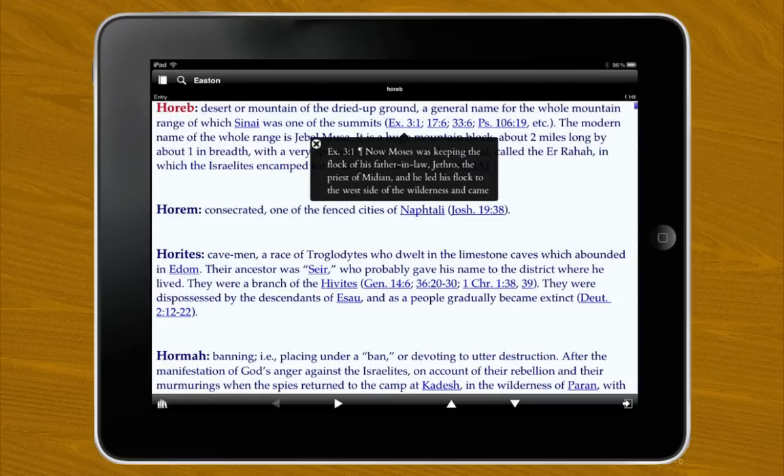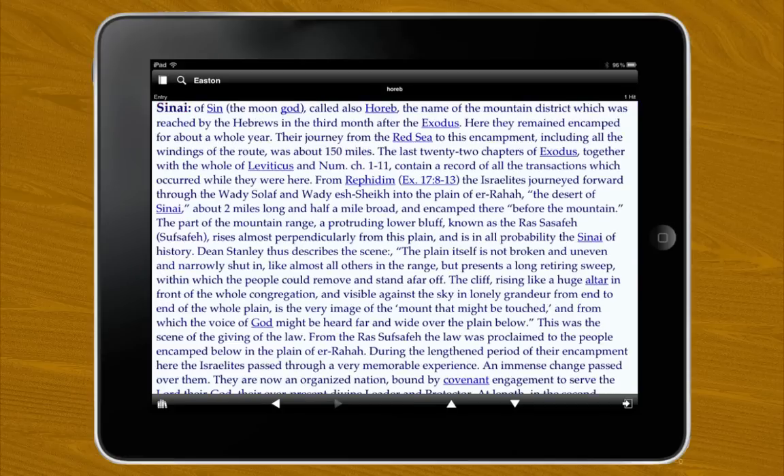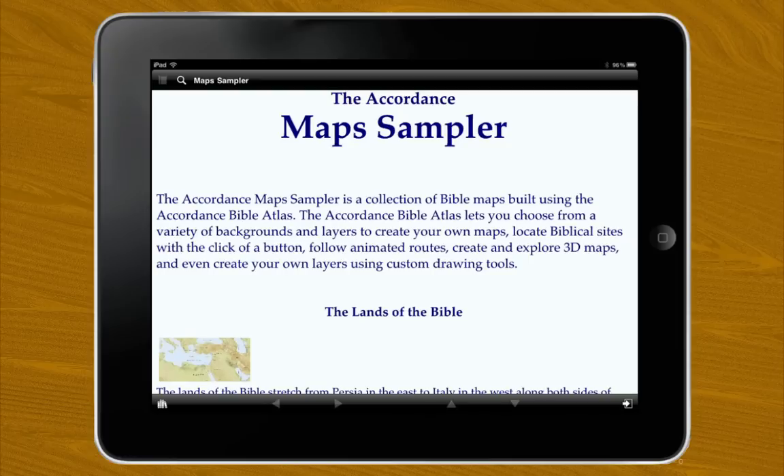Now, Mount Horeb is especially significant. It turns out to be the same as Sinai — the place where Moses was given the Ten Commandments. It seems that the author of Kings avoided the name Sinai, perhaps because of its association with the moon goddess in his time. Now let's go to the map sampler, where we can see all these places in relation to each other.